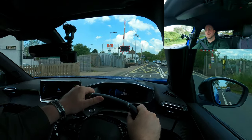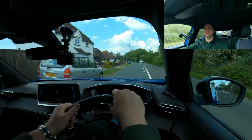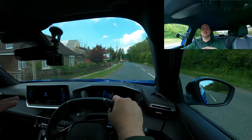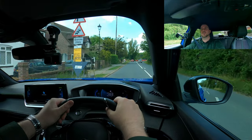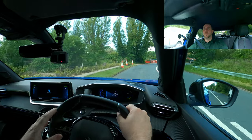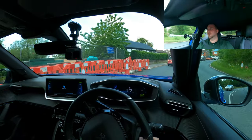We hit a bumpy section over a crossing and the car smoothed it out entirely — I wasn't expecting that. It's MacPherson suspension front and rear with independent links — very very smooth. We'll do a bit of cornering on these country roads although we're not going crazy.